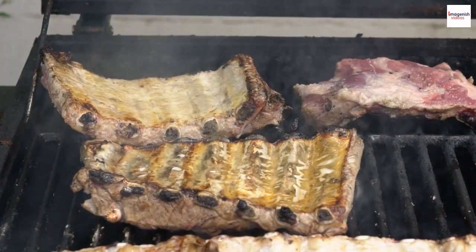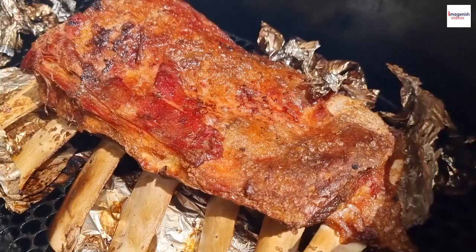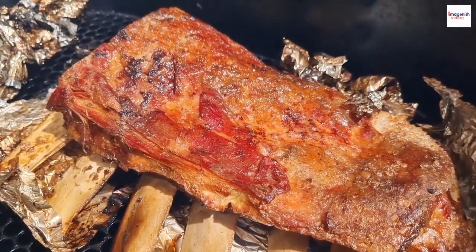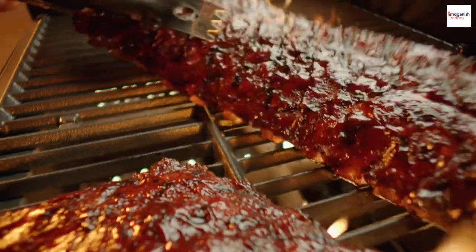The hallmark of great barbecue ribs is the low and slow cooking technique. Ribs are smoked at a low temperature for hours, allowing the meat to become tender, juicy, and infused with smoky goodness.